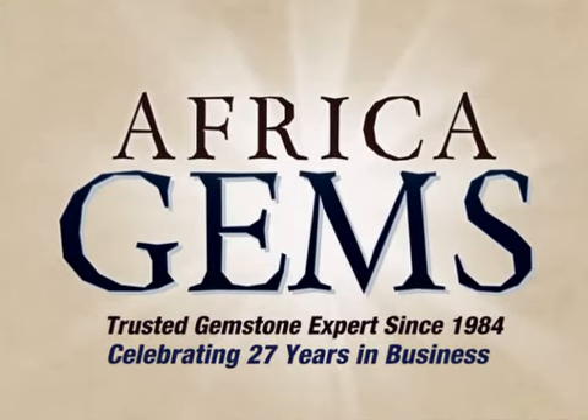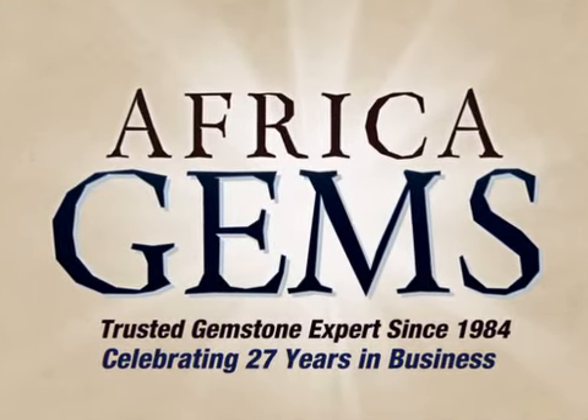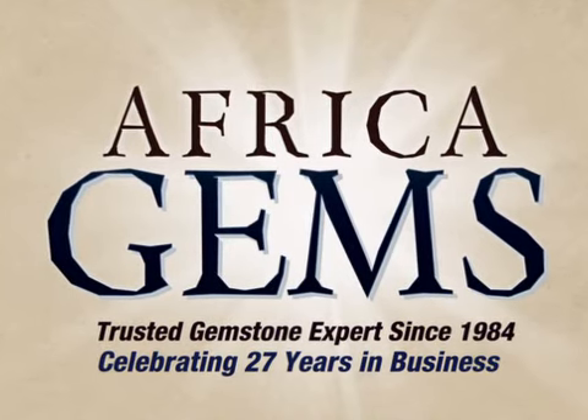Buy the timeless gift that lasts forever from AfricaGems, the trusted gemstone experts since 1984.